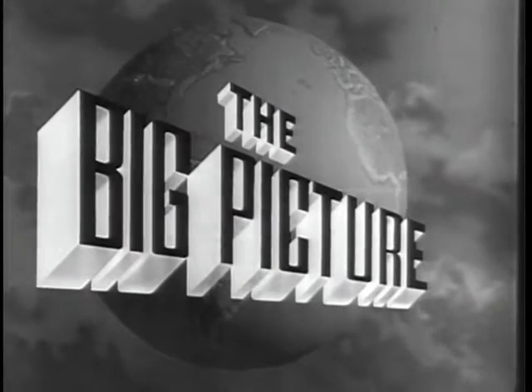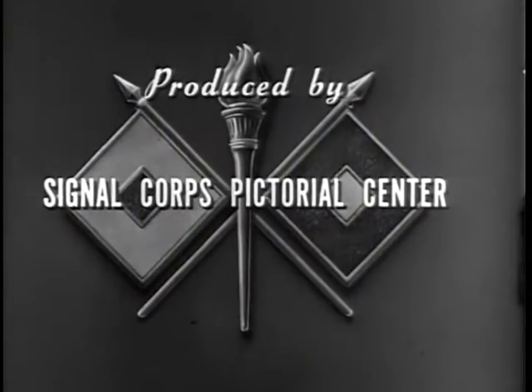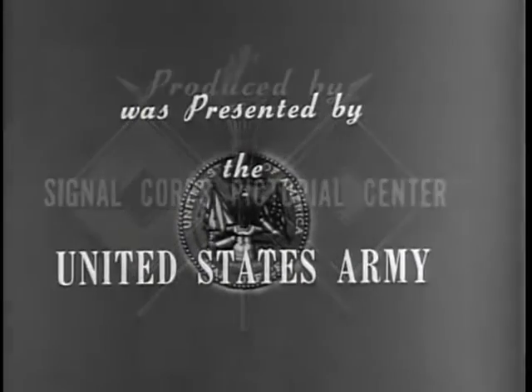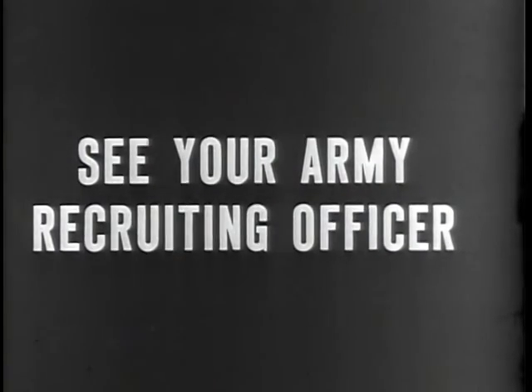The Big Picture is a weekly television report to the nation on the activities of the Army at home and overseas, produced by the Signal Corps Pictorial Center, presented by the U.S. Army in cooperation with this station. You can be an important part of the big picture. You can proudly serve with the best equipped, the best trained, the best fighting team in the world today — the United States Army.